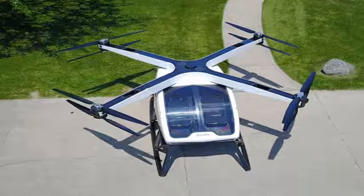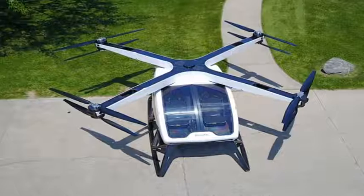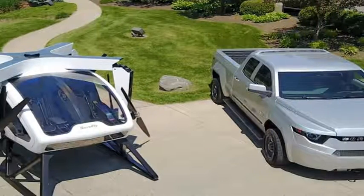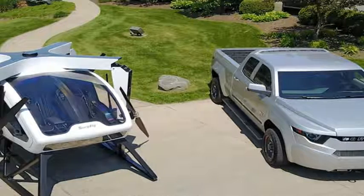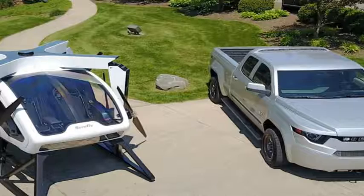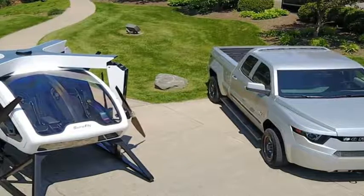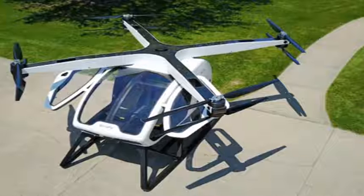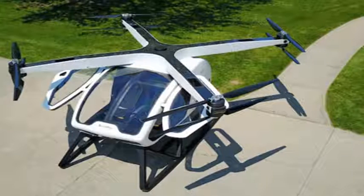A pair of 7.5 kWh lithium-ion battery packs are used as a backup in case the gasoline engine fails. Together, they're good for about five minutes of power, enough time to land the Surefly. If that fails too, there is a parachute mounted in the center. This works because the rotors are at the corners, not the center.